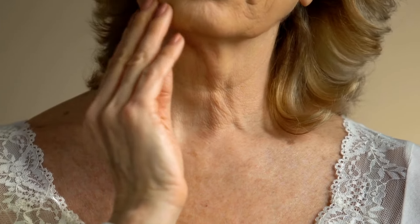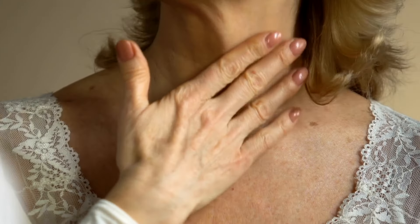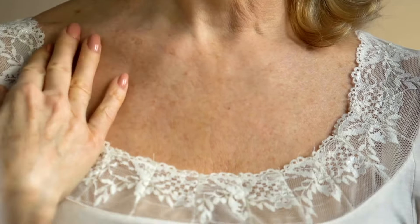As a beauty expert, I've witnessed firsthand the transformative power of age-defying skincare. In today's fast-paced world, where youthful radiance is highly coveted, it's essential to understand the intricate dance between our skin and the aging process. Through this video, I'll unveil the secrets that have helped countless individuals embrace their natural beauty while gracefully defying the signs of time.